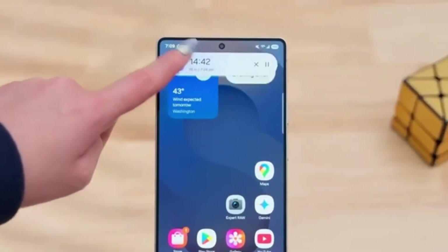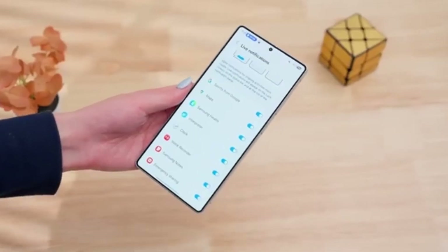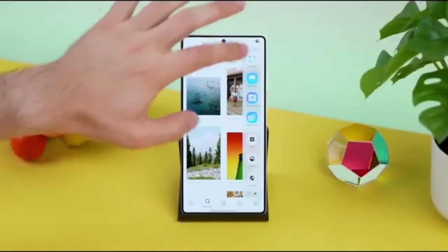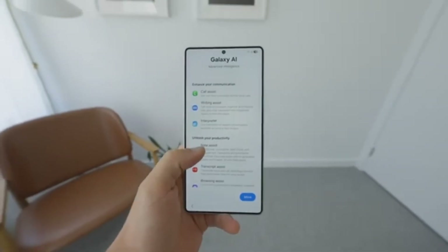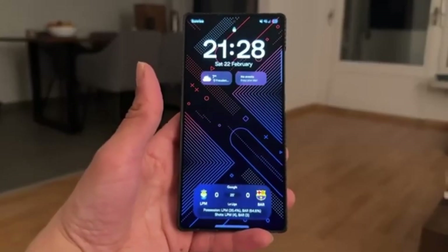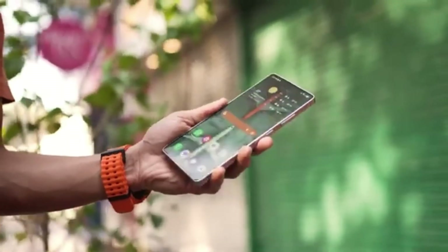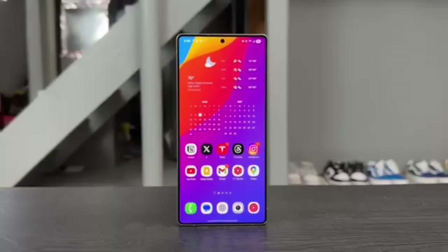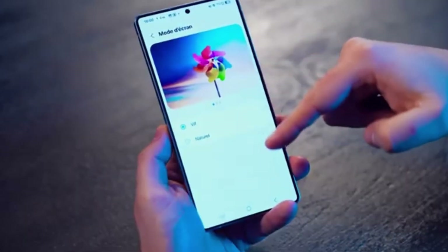For some of these devices, One UI 8.5 will serve as their final major feature update before moving into maintenance mode. Initially, the beta testing for One UI 8.5 was expected to start by late November 2025, but with the Galaxy S26 delay, it may now begin in early 2025. The final release will depend on how soon Samsung finalizes the Galaxy S26 lineup and completes its software optimizations.